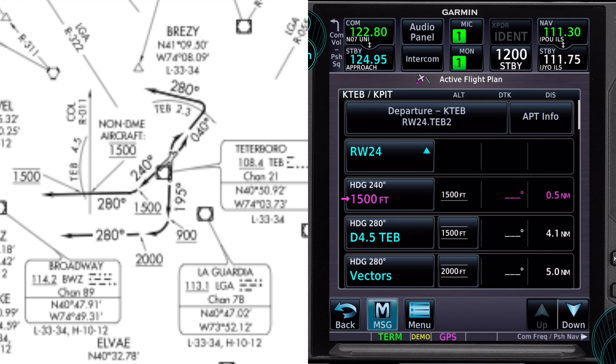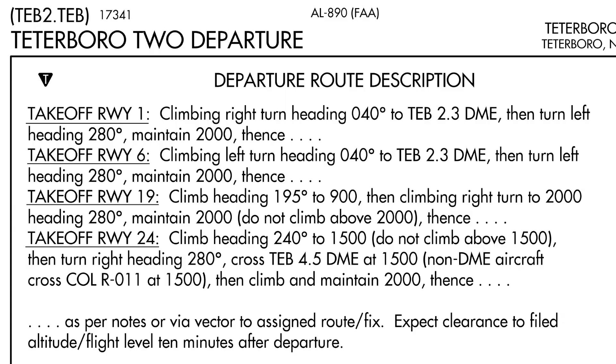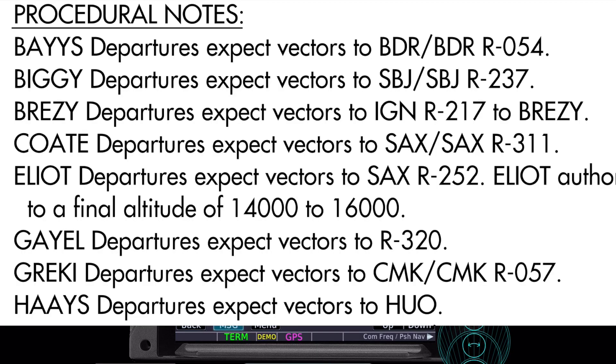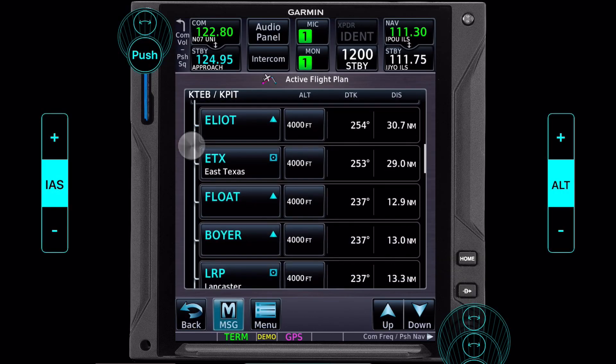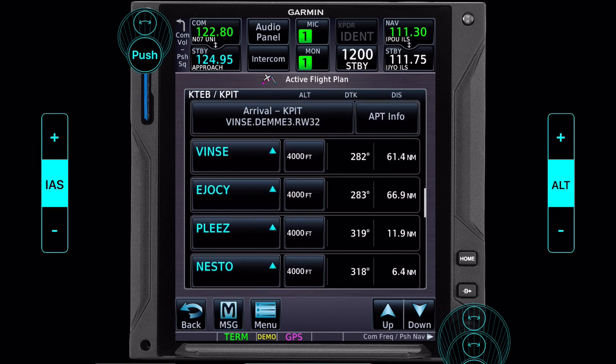We're going from runway 24. We fly heading 240 to 1,500 feet. Once we hit 1,500 feet, we turn right to heading 280, continue that heading to 4.5 DME from the Teterboro VOR. At that point we climb to 2,000 feet and look for vectors to the Sparta 252 radial. From there we sequence our waypoints through the airway and work our way into the arrival.